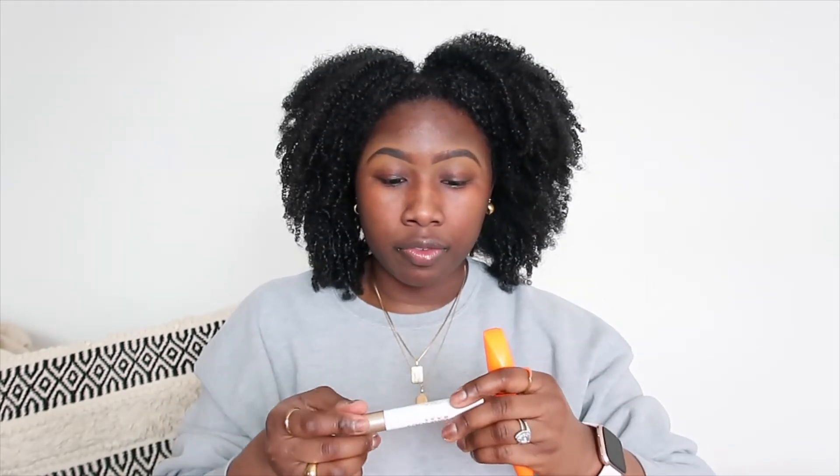Now going into my lashes — I hardly ever curl them but for this video I'm going to curl them today, which should give me a better lash look. This is a Cleanology curler I've kept for years from TJ Maxx or Marshalls. I'm going in with the L'Oréal Voluminous Primer on my lashes to prime them. Since this is a more natural makeup look, I'm going in with just mascara — the Rimmel London Scandal Eyes mascara.